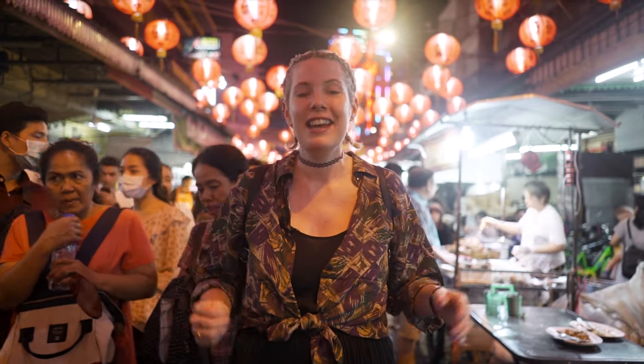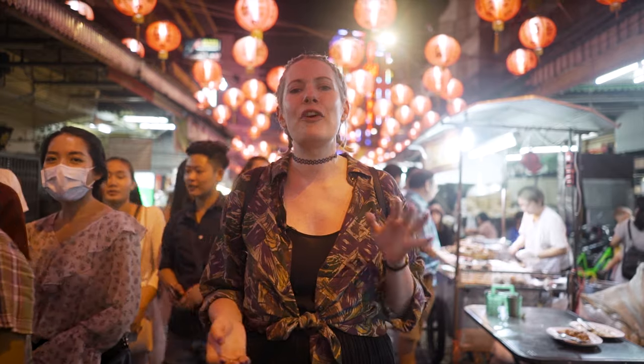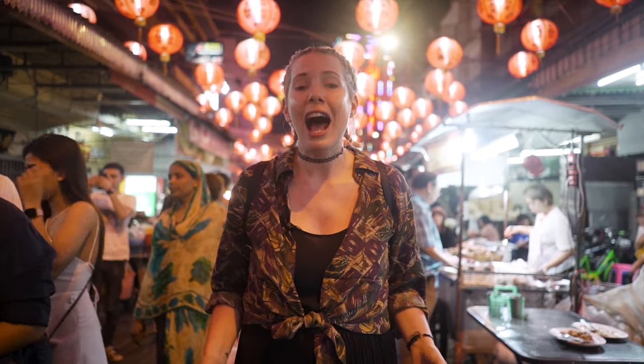Can you believe it? Now obviously you know that I love China — I've been living there for over two and a half years. So when I heard that Bangkok had a Chinatown, I thought let's go and see if it's as authentic as the real thing.